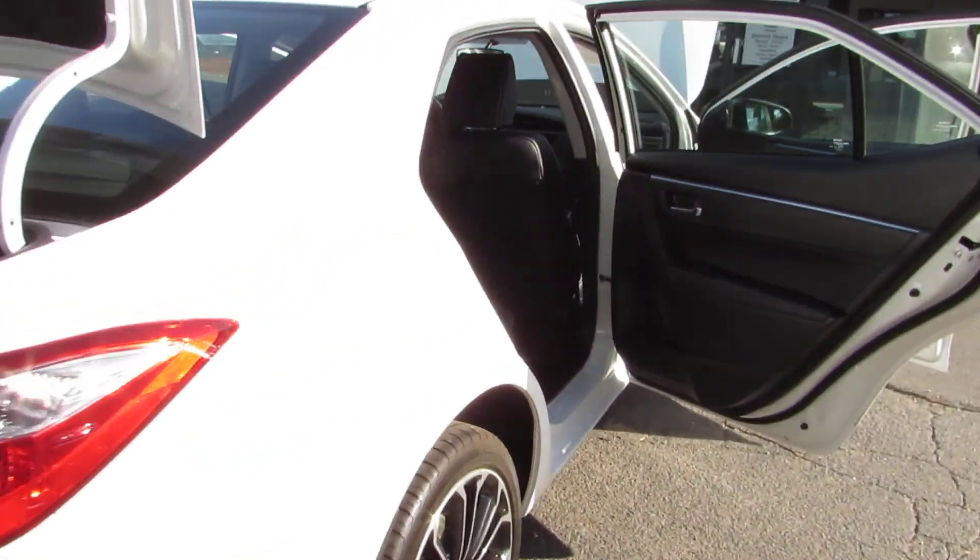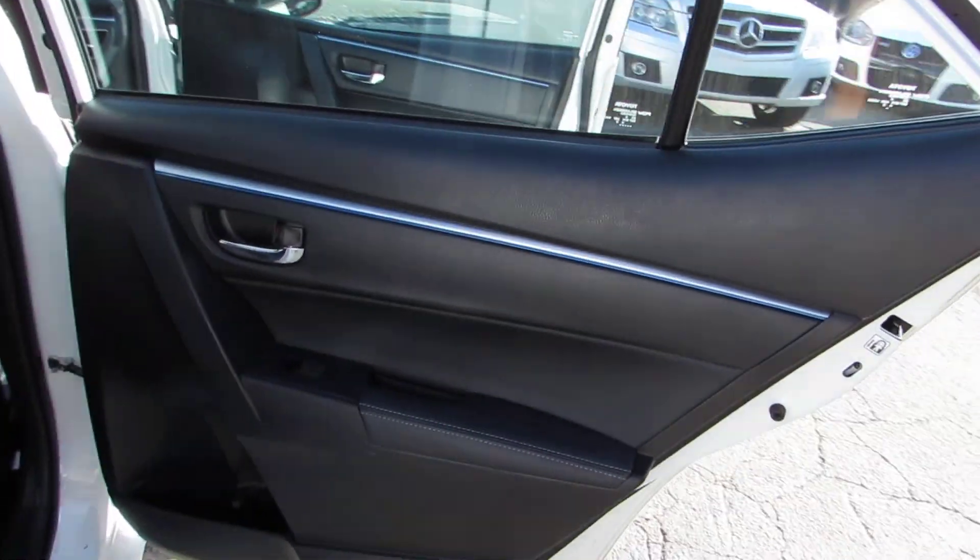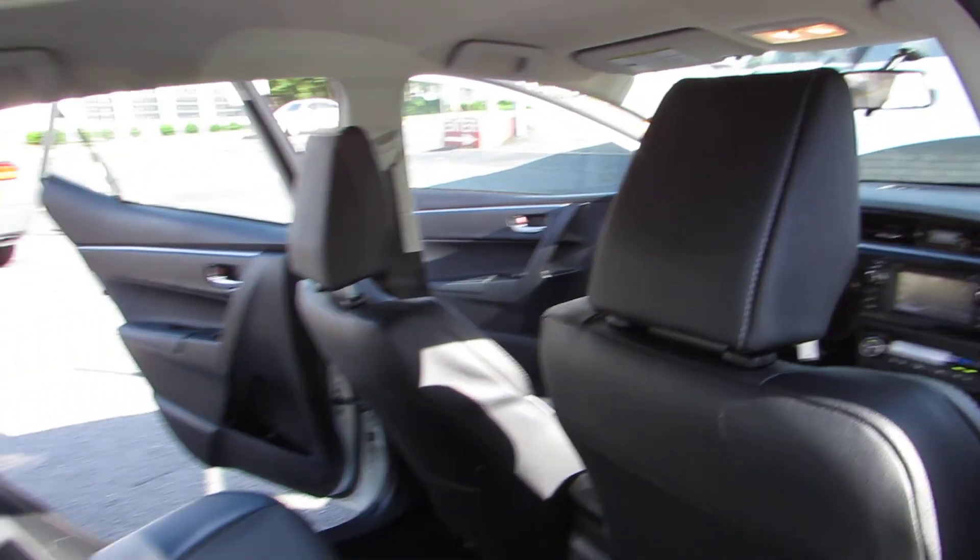The body is in perfect condition, and every vehicle here in Auto Selection of Charlotte is certified, so you get an additional 125 point inspection at no added cost.